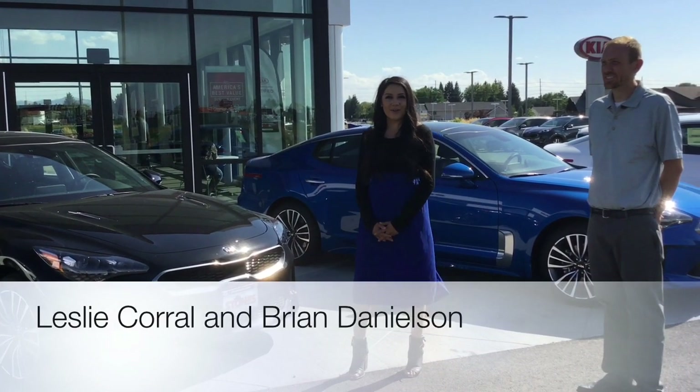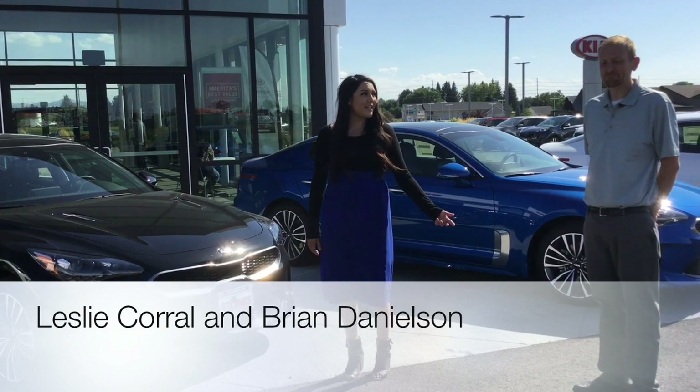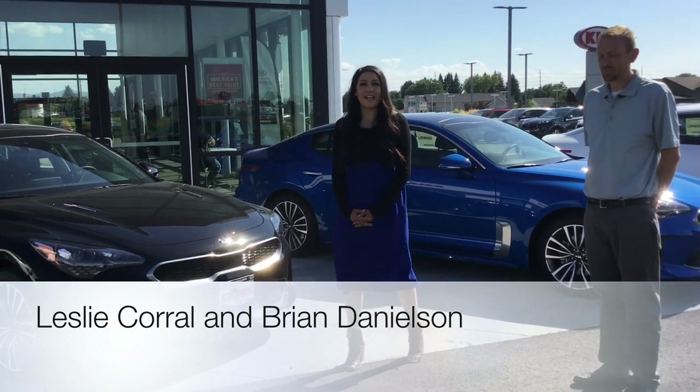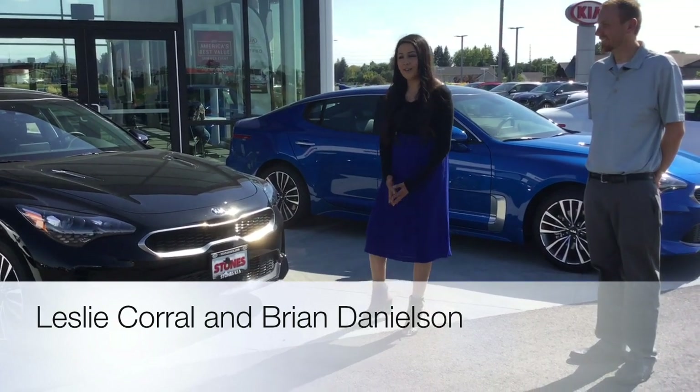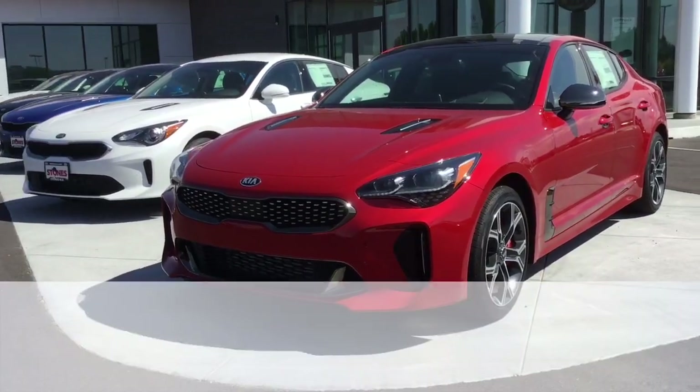Hey guys, it's Leslie here at Stone's Kia. I have Brian here with me. He's gonna tell us a little bit about the 2018 Kia Stinger. Brian, what are some cool features about the Stinger?